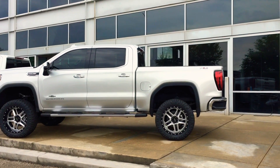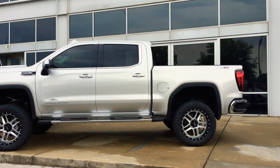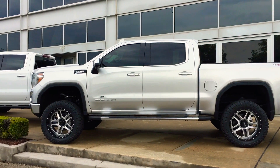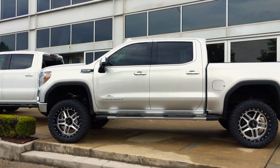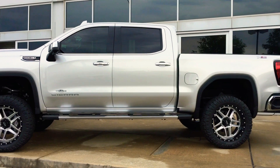What's up YouTube fam, got a couple of lifted trucks here for you. This is a 2019 X31 Sierra 1500, equipped with a six-inch Rough Country lift. It's got the Moto Metal wheels on there — beautiful truck.